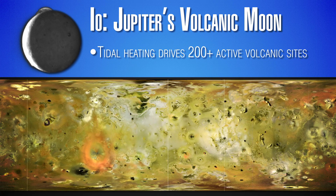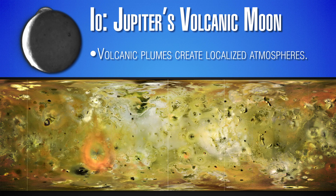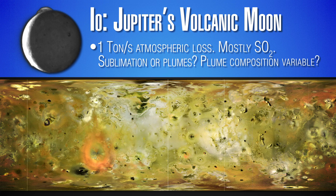It's a volcanically active moon because Jupiter has this immense gravity, and that drives more than 200 active volcanic sites on Io's surface. Most of those were discovered with the Galileo spacecraft, which finished in the early 2000s and mapped out all of these sites. Volcanic plumes loft material several hundred kilometers above the surface, and that material rains back down, heats the surface, creates localized atmospheres, and those atmospheres escape into space. The overall loss rate of material from Io is about a ton per second.